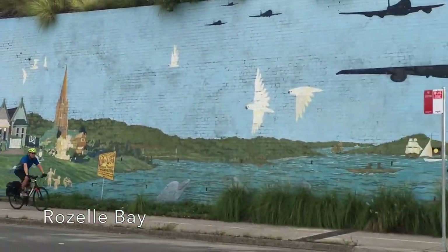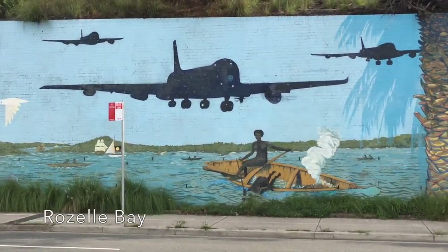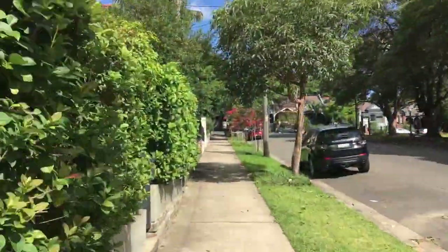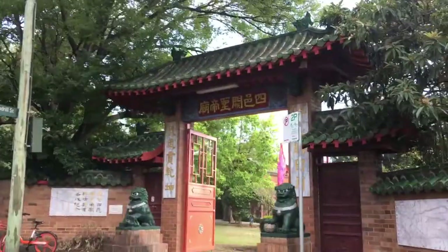We've reached the other side of Glebe Point, so it's time to start walking back through the suburb of Glebe - but not before stopping by these impressive murals in one corner of Rozelle Bay. Before we start our journey back towards the city centre, there is one more thing I want to show you out here at Glebe Point. You won't believe it, but hidden among the streets of Glebe is a Buddhist temple.